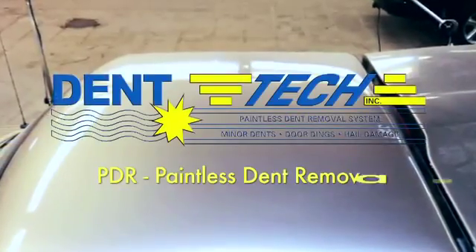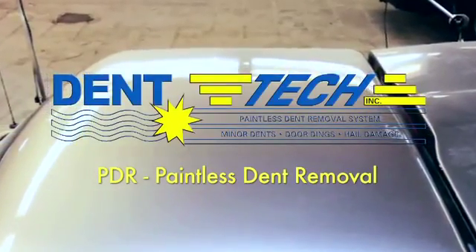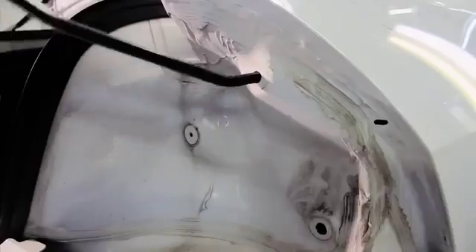Hail can be one of nature's most destructive forms of precipitation, especially for automobiles. Dent Tech uses the Specialized Paintless Dent Removal Process, or PDR, to restore your vehicle to its original condition.